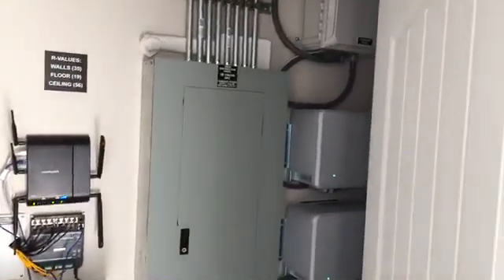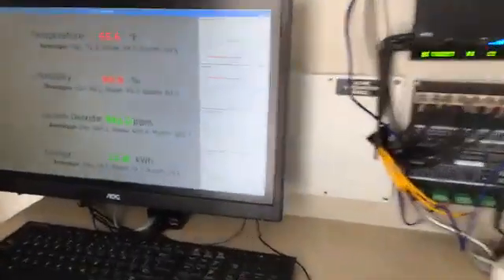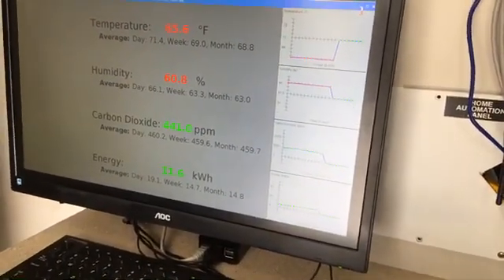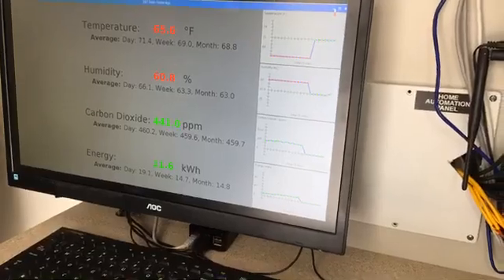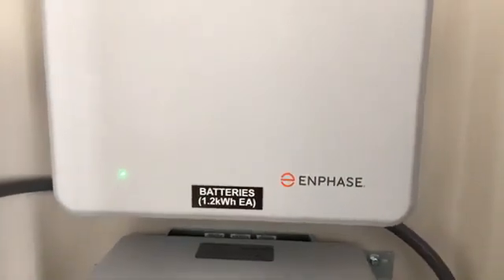As Miggy mentioned earlier, we do have a home automation system, and this monitor shows our temperature, humidity, carbon dioxide, as well as how much energy we've produced through the course of a day. This morning we've already produced 11.6 kilowatt hours — that's probably enough to run us all day. We also have a battery system over here. These batteries are made by Enphase; each battery is 1.2 kilowatt hours and we have six of them, giving us 7.2 kilowatt hours of storage.